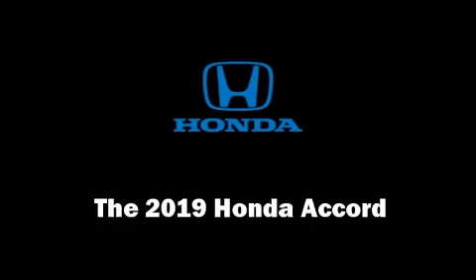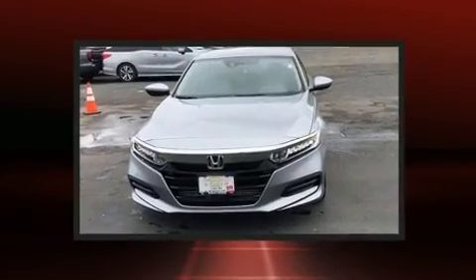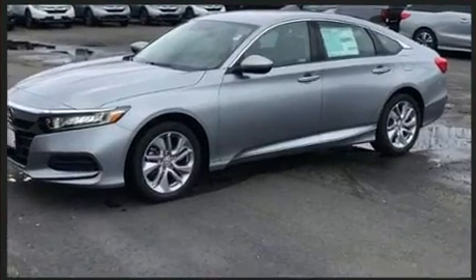Get excited about the 2019 Honda Accord. This four-door, five-passenger sedan leads among competitors in its segment. It features a continuously variable transmission, front-wheel drive, and an efficient four-cylinder engine.